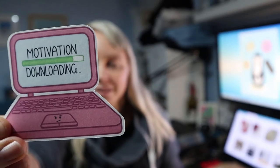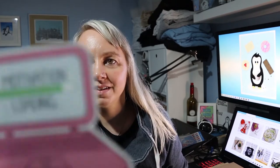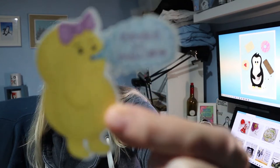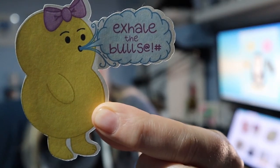I just ordered some stickers from her. I didn't order anything huge but I really, really liked these. I thought they were super cool — 'motivation downloading' and 'motivation loading'. I think they're so cool and I also got a free little sticker with that one as well. She sent me a free sticker. So thank you so, so much to Emotif Designs.